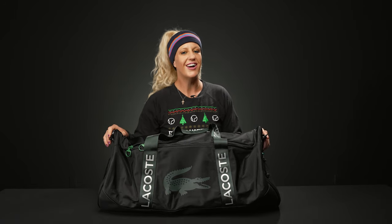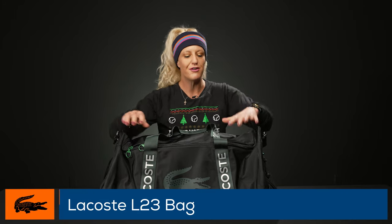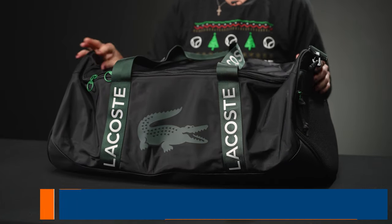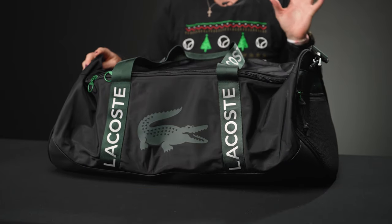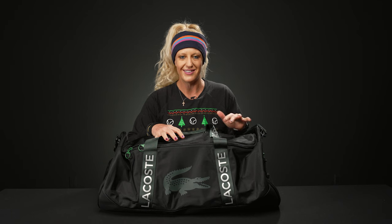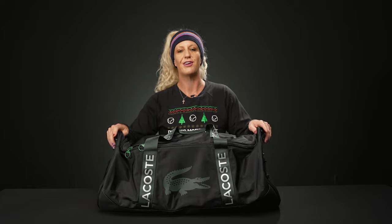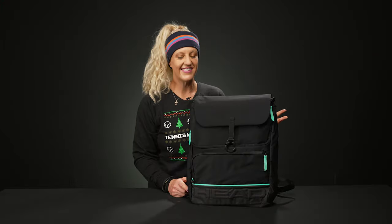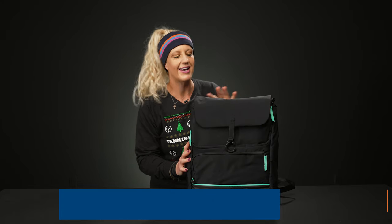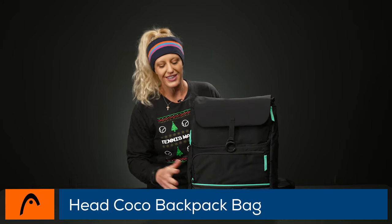So we talked about saving — this is going to be your splurge. This is the Lacoste L23 duffel bag, new for 2023. Absolutely amazing materials, super nice, functional for tennis, or if you don't want to use it for tennis that's great as well. The play testers are lusting over this bag — it's just going to be an awesome option for the tennis player in your life.